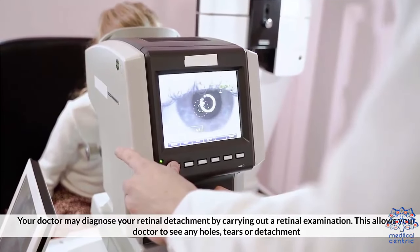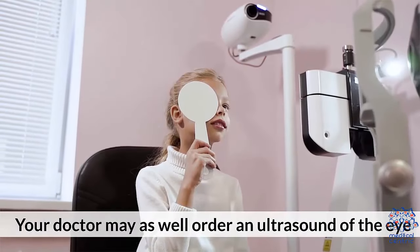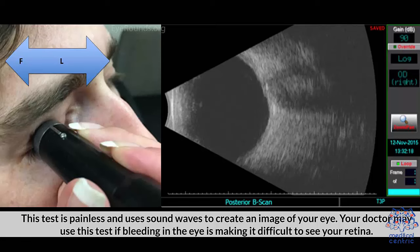This allows your doctor to see any holes, tears, or detachment. Your doctor may also order an ultrasound of the eye. This test is painless and uses sound waves to create an image of your eye. Your doctor may use this test if bleeding in the eye is making it difficult to see your retina.